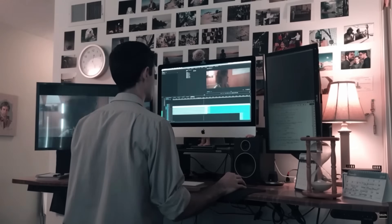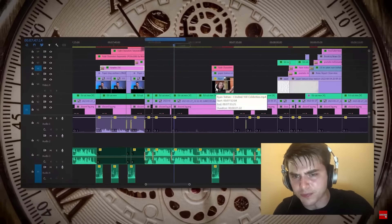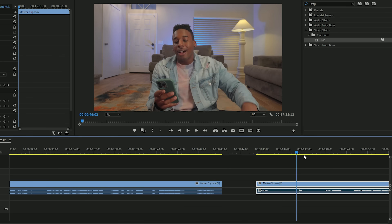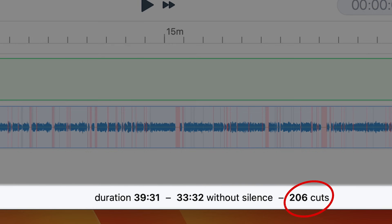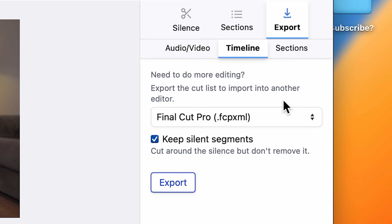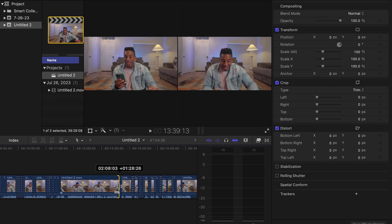Whether you have hours of podcast recordings or video footage, manually editing out pauses, breaths, and silences can be tedious and time-consuming. This is a 40-minute A-roll clip from a video I made a few months ago. Previously, I had to spend hours meticulously editing through the rough cut. ReCut did it in a second — it made 206 cuts and instantly removed those unwanted elements. Now I can either export a new video or export a timeline that gives me complete control over all the edits straight into my editor. I hope you can see how much time this is going to save you.